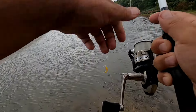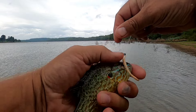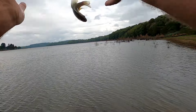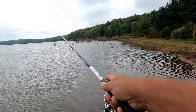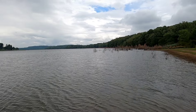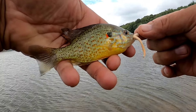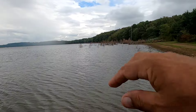There we go — a pumpkinseed that time. Pretty looking fish there. Put him back. Another pumpkinseed out there. That's a pretty fish. Put him back.